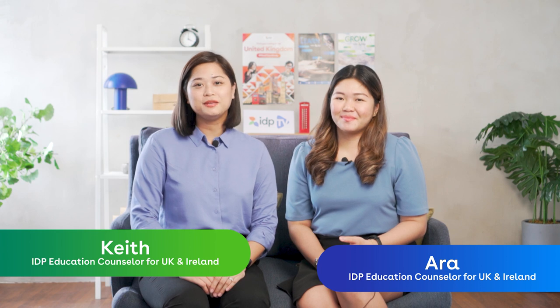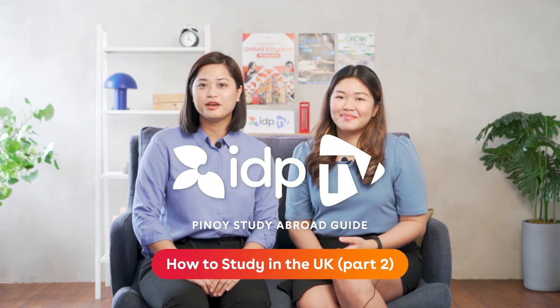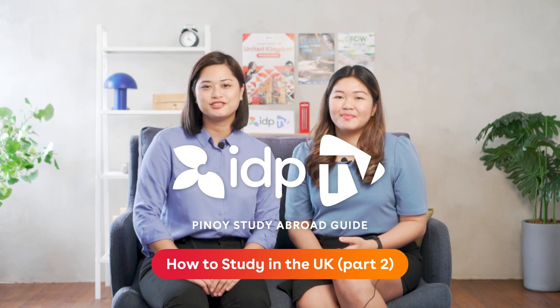Hello everyone! Welcome to IDP TV. We are your go-to channel for anything and everything about studying abroad. I'm Ara and I'm Ki and we are your IDP Education Counselors. Right now you're watching our Pinoy Study Abroad Guide to Being an International Student in the UK.